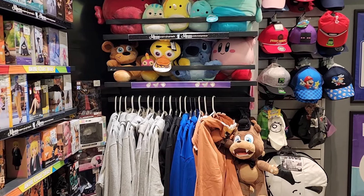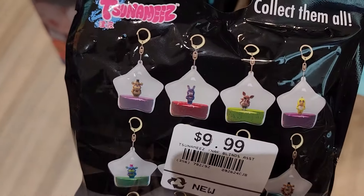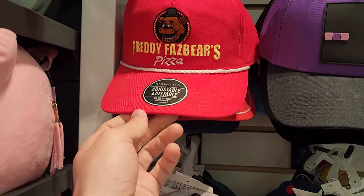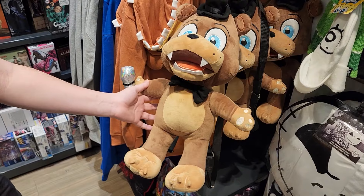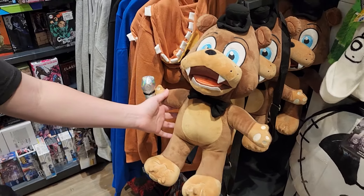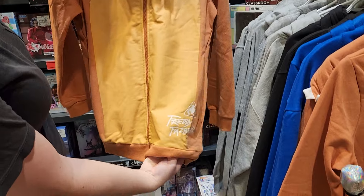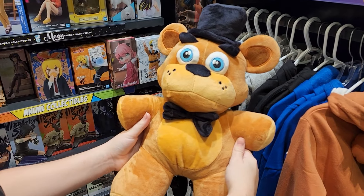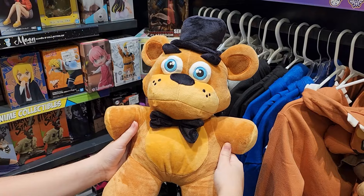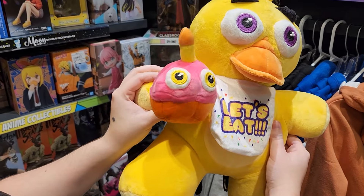GameStop usually has quite a bit of FNAF stuff, but there is like nothing here — I can't even find the ugly Circus Baby plush. There are some FNAF mystery keychains with a ton of possibilities for who you could get. This red hat is pretty cool, but red really isn't my color. There's the Freddy backpack plush I see everywhere again. I want to like this sweater, but the teeth on the hood are so weird — I cannot vibe with this. This Freddy plush though is much cuter than the other ones. They also have the Chica one we just saw in Spencer's, and I guess that's it for GameStop.